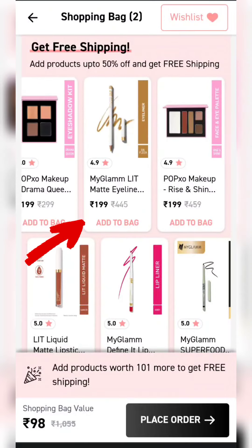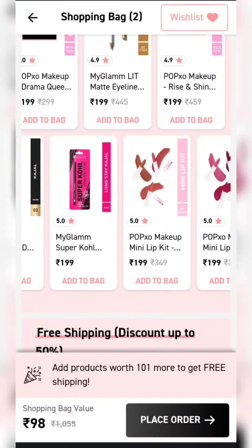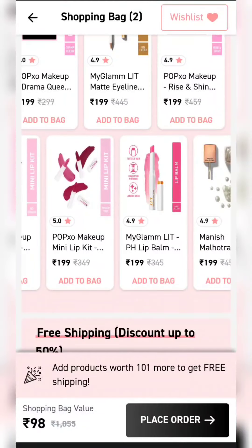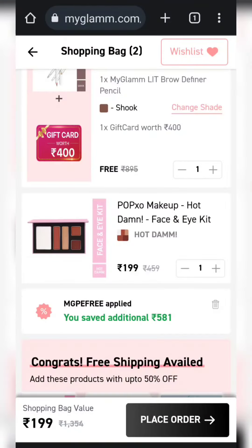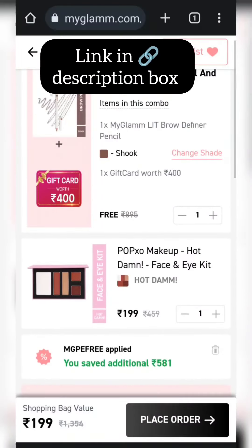As you scroll down, you will see all the products at Rs.199. There are many varieties, but all the products are Rs.199. I will give you all the links in the description box.